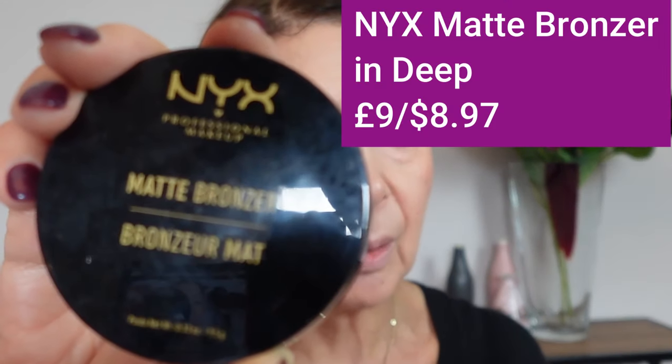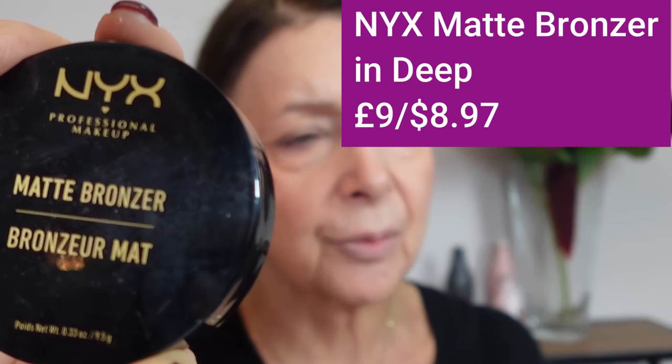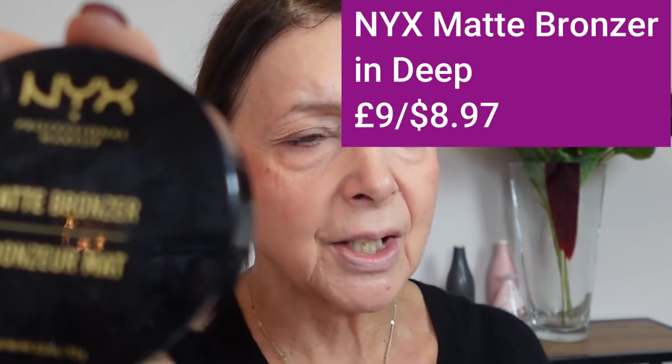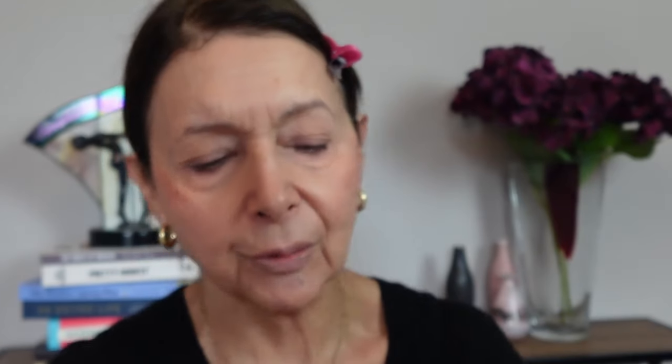We've blended the blusher. Now we're going to use another NYX product — the NYX Matte Bronzer in Deep. It comes in about three shades and retails for £9 or $8.97. I've had this one for a couple of years and really like it because it's warmish but not too warm — it can be difficult to find a good bronzer shade. I'm going to use it more as a contour, placing it below the blusher and up here.